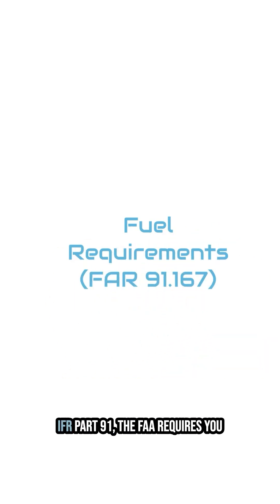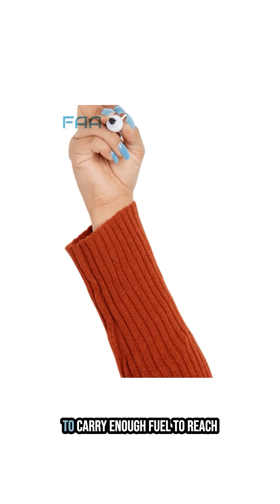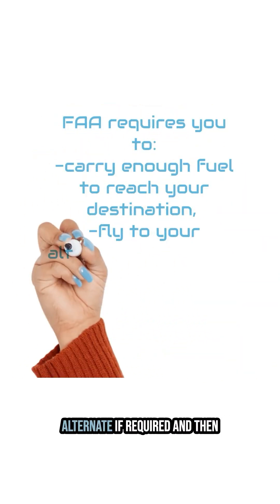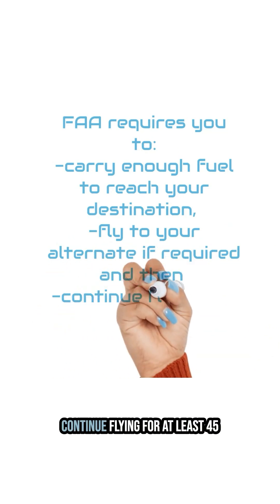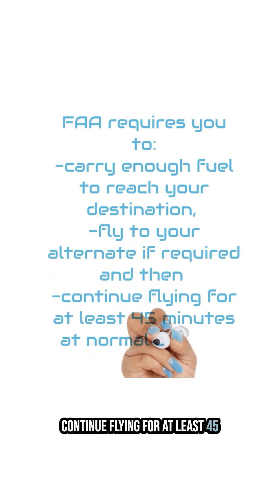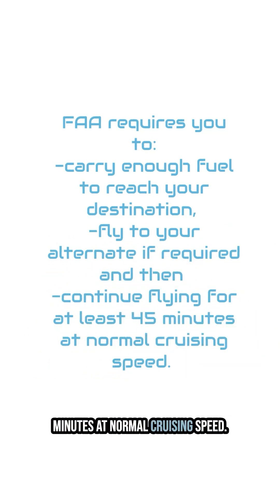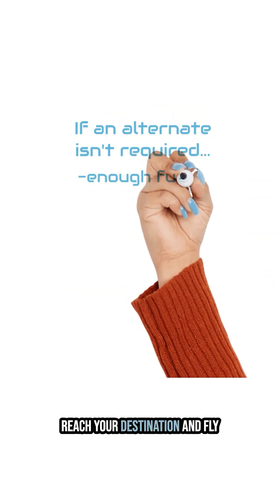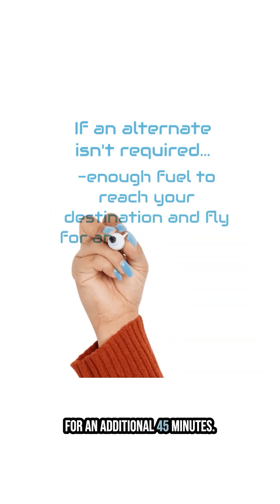When flying IFR Part 91, the FAA requires you to carry enough fuel to reach your destination, fly to your alternate if required, and then continue flying for at least 45 minutes at normal cruising speed. If an alternate isn't required, you still need enough fuel to reach your destination and fly for an additional 45 minutes.